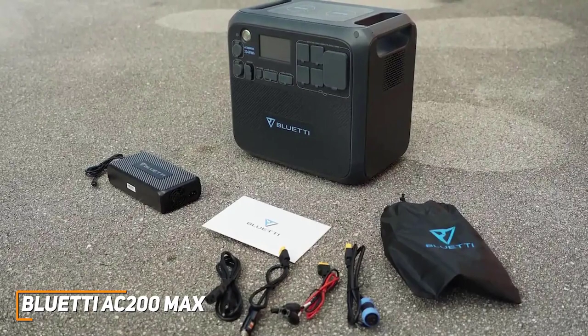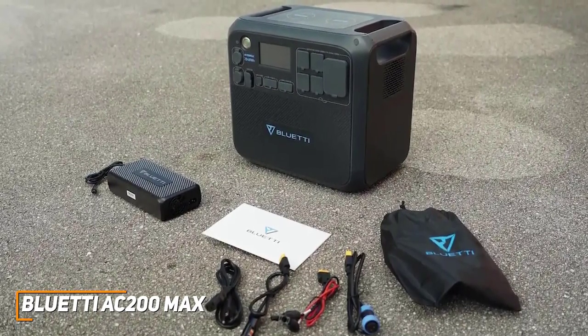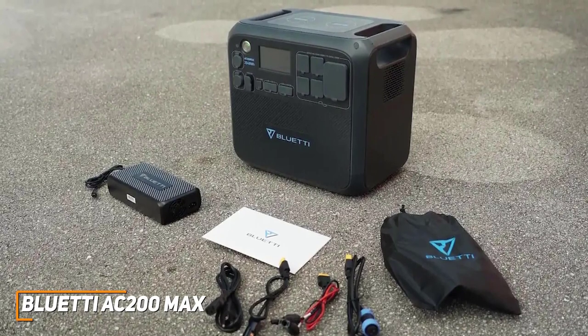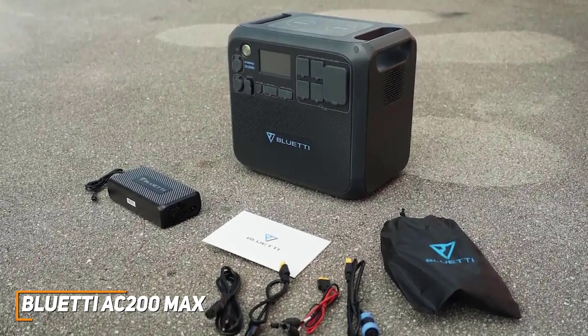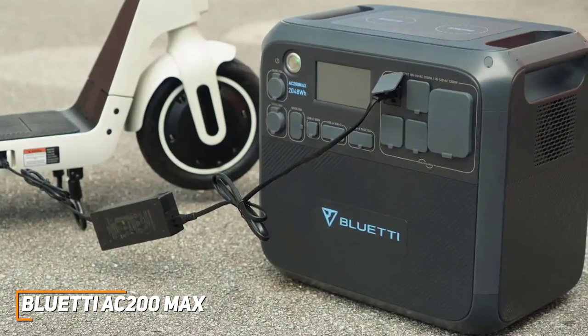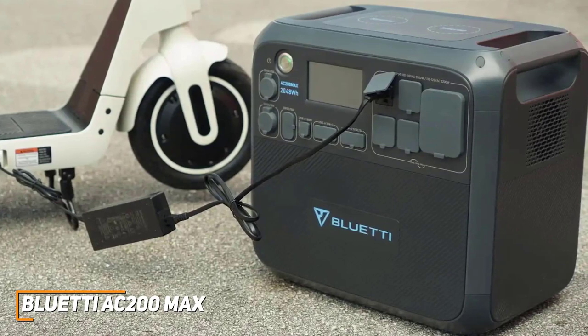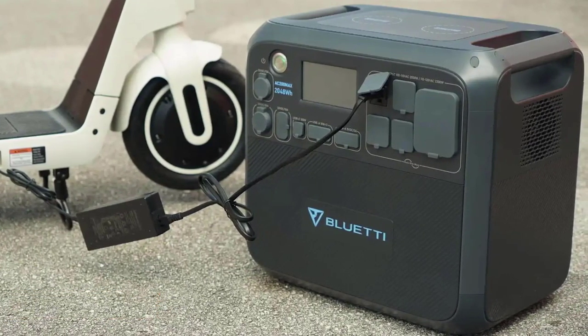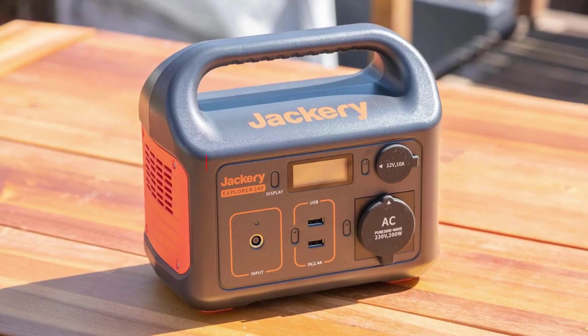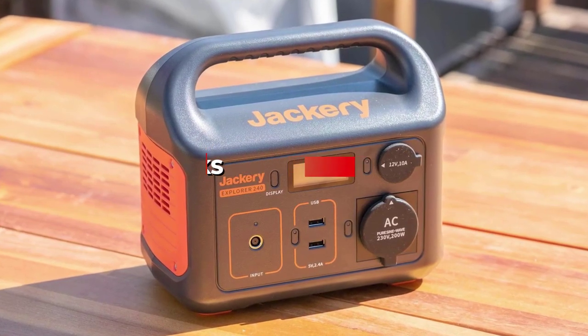The Bluetti AC200 MAX is designed to reliably provide power without generating excessive noise or potentially harmful fumes, and you get a massive battery capacity that can charge your laptop, phone, tablet, camera, drone, and more. If you don't mind the price and want a generator that can withstand the outdoors or longer road trips, this is a perfect choice to consider. If you found this video helpful, give it a like, and check out the description for links to updated pricing for products mentioned in the video.